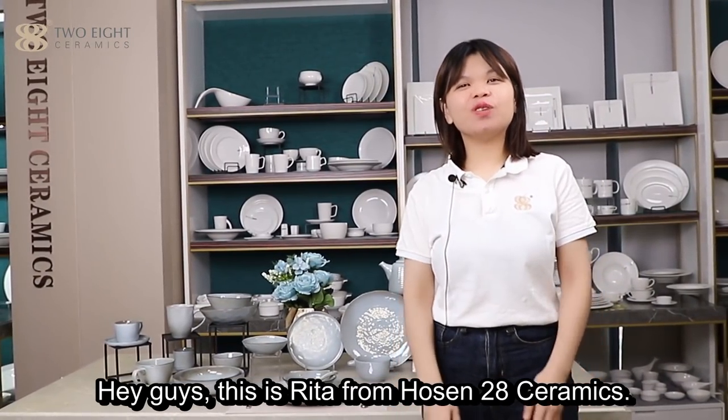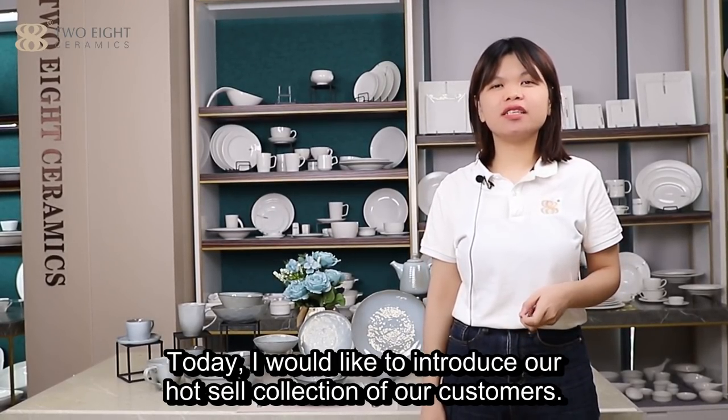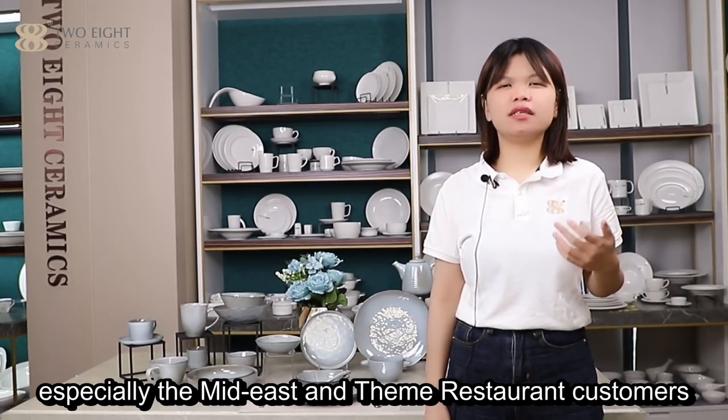Hey guys, this is Rita from Housen 2A Ceramics. Today, I would like to introduce our wholesale collection to our customers, especially for our mid-eat and thin restaurant customers.